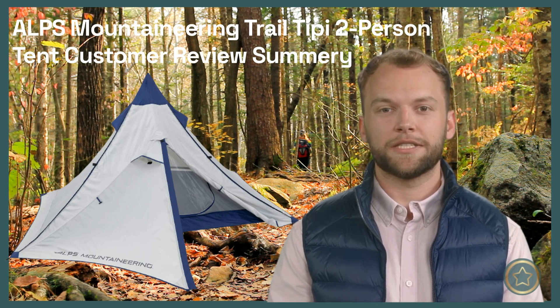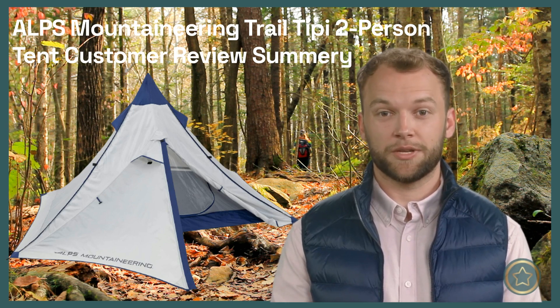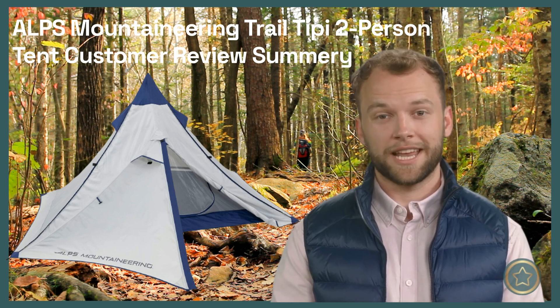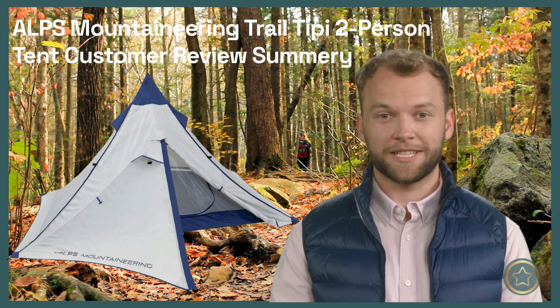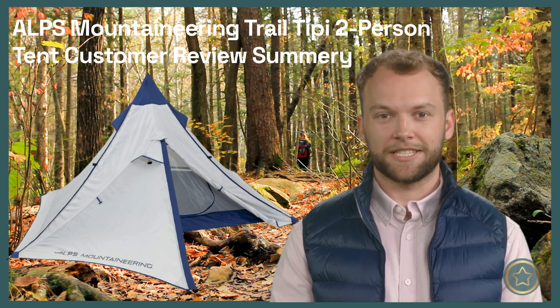The limitations of staking the tent and the potential difficulty in setting it up on certain terrain are also mentioned. Customers seeking a tent for dry weather or who prioritize lightweight and easy setup may find this tent suitable, but those in need of reliable waterproofing and ventilation should explore other options. That's it for my review recap — if you found this video helpful, please give it a thumbs up and subscribe to my channel for more outdoor gear summaries. Thanks for watching and see you next time.